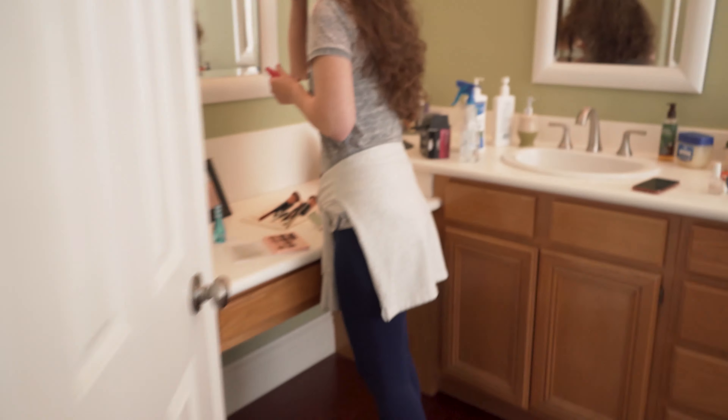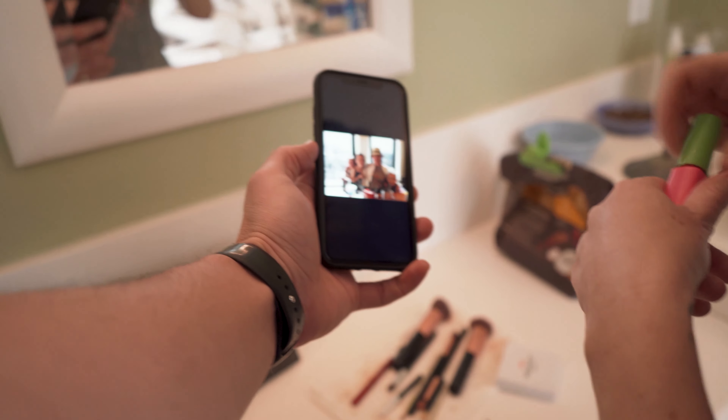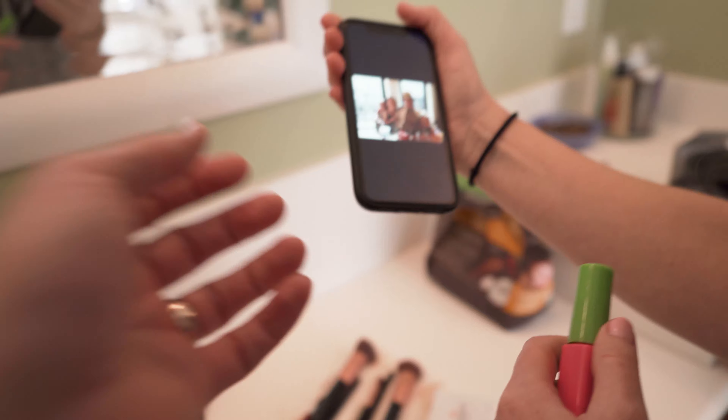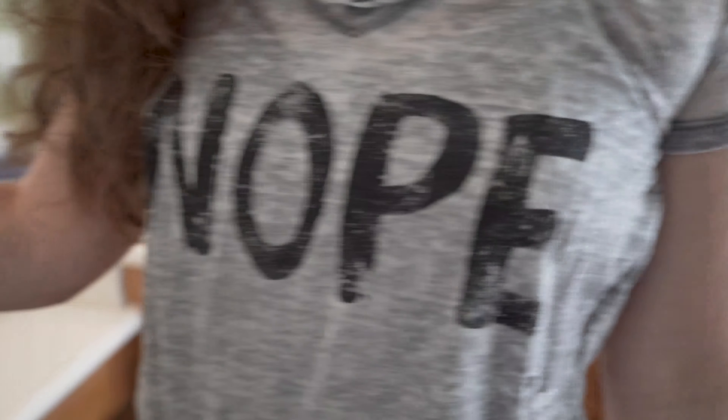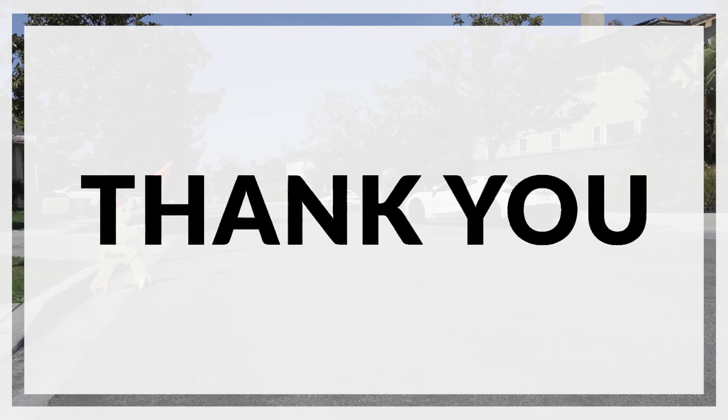I've got to show you something. Look what Aunt Wilma just sent me. Oh my gosh, isn't that cute? Yeah. Hey, so am I going to get you on camera today? Nope.